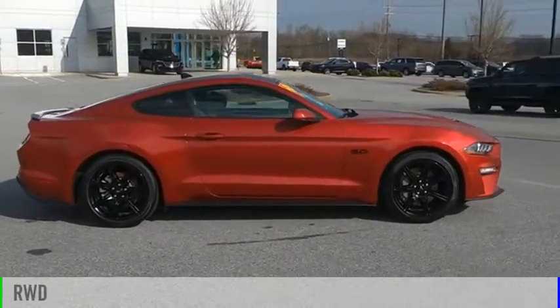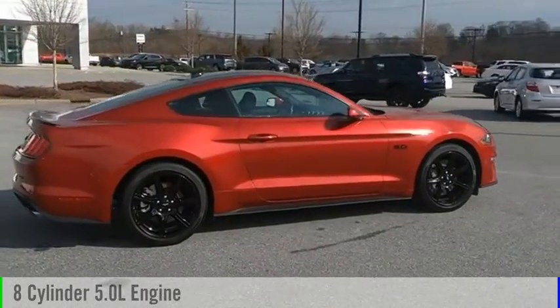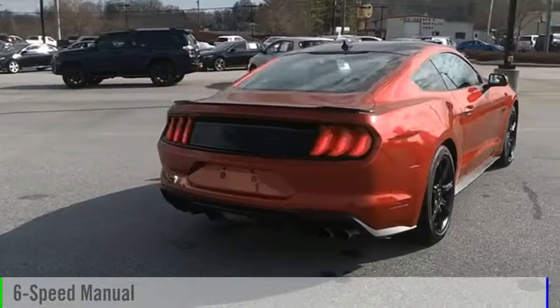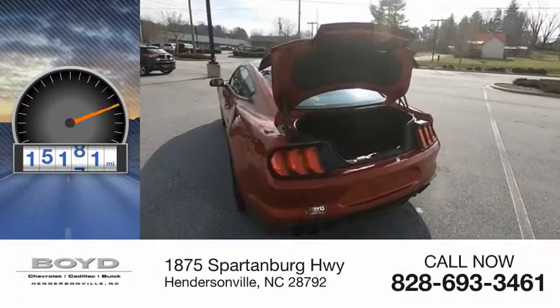This vehicle is powered by a rear-wheel drive, 8-cylinder, 5.0-liter engine, and comes with a 6-speed manual transmission. This vehicle has less than 20,000 miles.